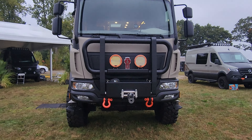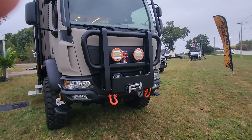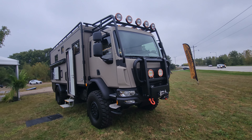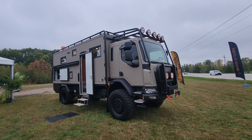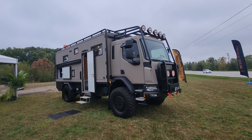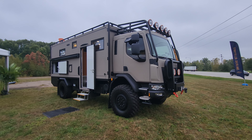Up front, it doesn't make a difference if you're traveling day or night — look at those lights. You have the ability to continue traveling at nighttime and see clearly in front of you. And if you really happen to get stuck, there's a massive winch up front to get you out, because you know you're going to want to test just how far you can go with this vehicle.